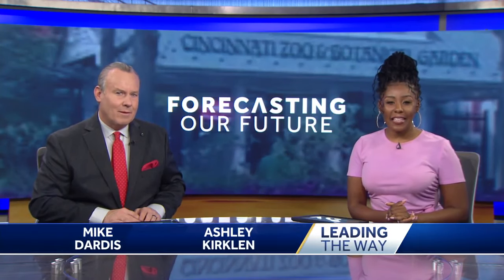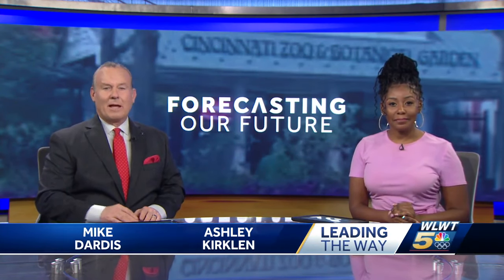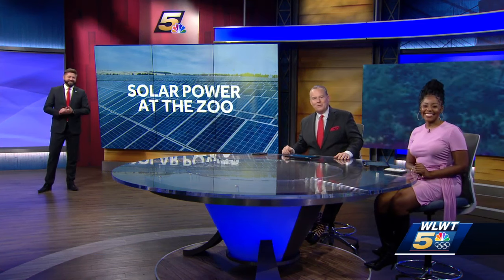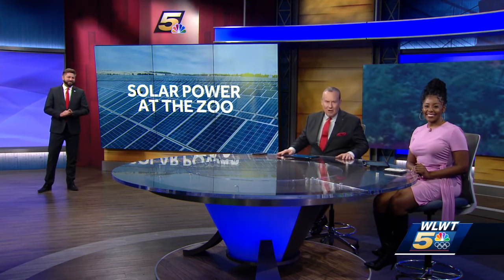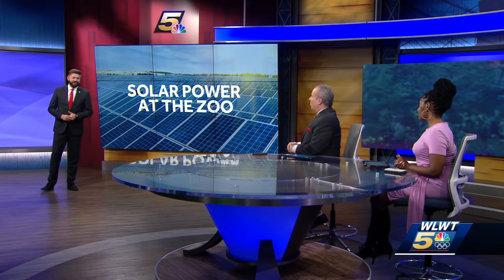Cincinnati Zoo has enjoyed many days off the grid for more than a decade after the zoo's first solar array was installed over the main parking lot. But now they're setting even bigger goals to become net zero by 2025. WLWT News 5's Adam Burniston is here with details on how they're going to achieve this sustainability goal.